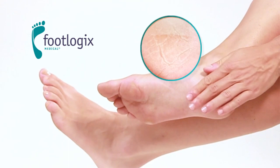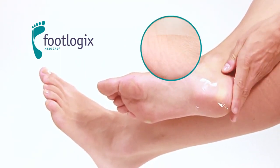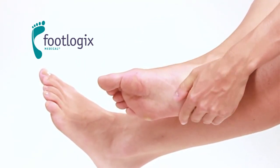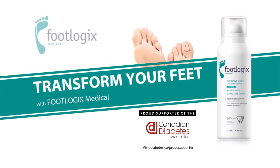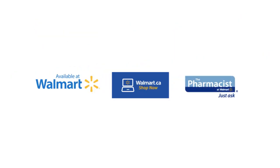Just apply and go. FootLogix Medical is super hydrating yet lightweight. It immediately absorbs into damaged skin and penetrates deep down to heal even the most severe conditions. Transform your feet with FootLogix Medical today. Sold exclusively in Walmart Pharmacy — ask your pharmacist today.